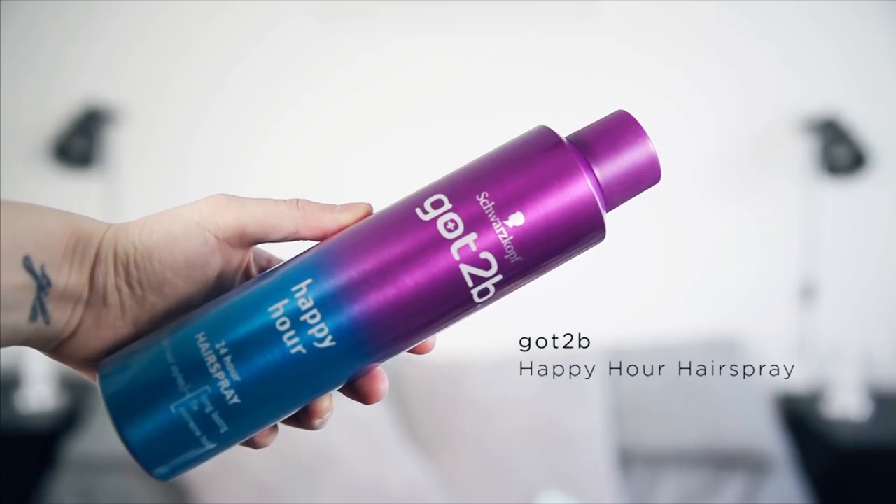Next up I have some hair sprays. The first one is the Got to Be Happy Hour 24-Hour Hair Spray — this is my all-time favourite. I picked it up because of the colour of the packaging, but it's actually really good. If I curl my hair, this is a brilliant way to just keep that curl in place all day. It smells amazing and the bottle is really pretty too. I've curled my hair this morning and it's still got a bit of curl in it, which for my hair is impressive.